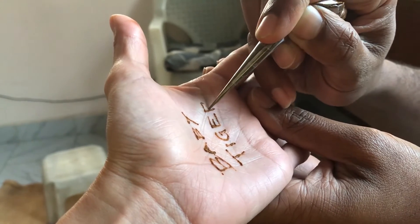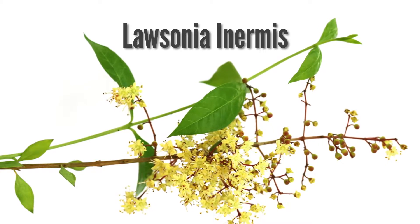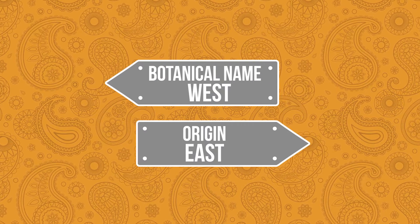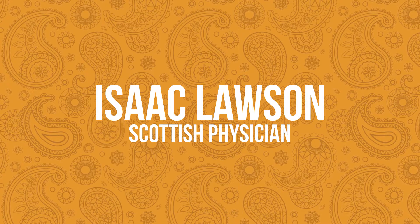and I earned the nickname from my Indian co-workers who seemed to like my spunk. Henna comes from the dry leaves of the plant Lawsonia innermis. If the plant sounds like it has origins in the west, it's because its botanical name was given by the famed Swedish botanist Carl Linnaeus, who named it after his assistant, the Scottish physician Isaac Lawson.